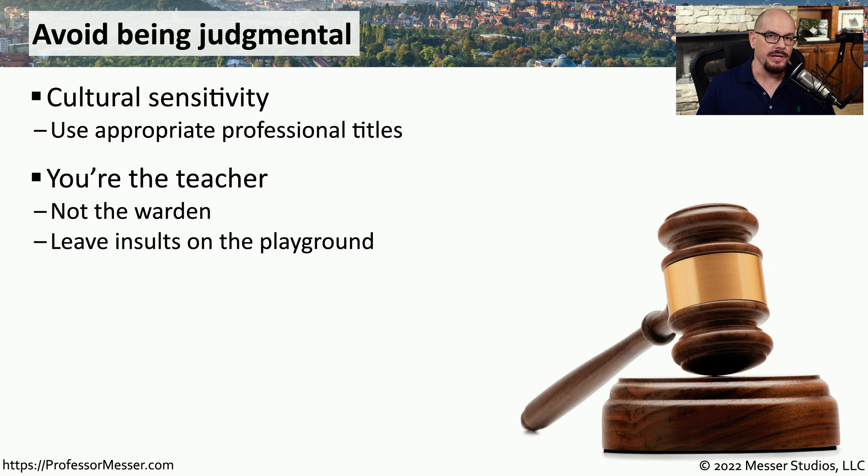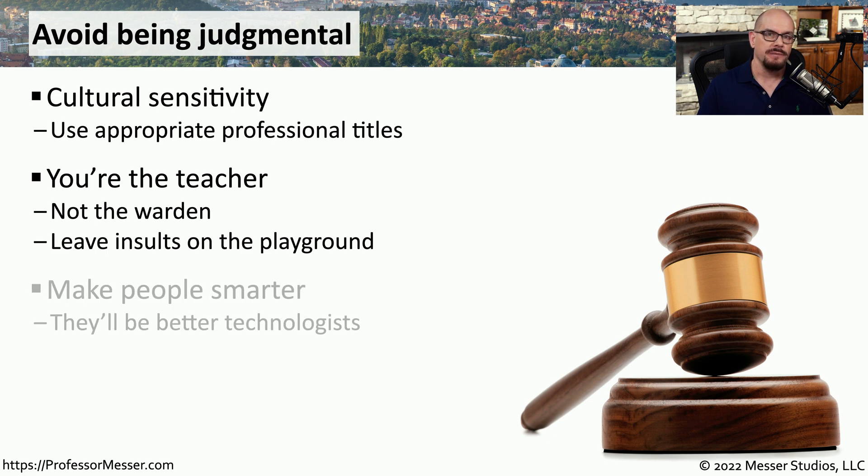We also want to put ourselves in the position of being the teacher. We're not there to create conflict or pass judgment — we're there to solve problems. As that teacher, you should be sure to avoid any type of judgment or insults. Your goal should not only be to solve the problem, but to make the end user smarter about the issue so that they can also assist you when the next problem comes along.